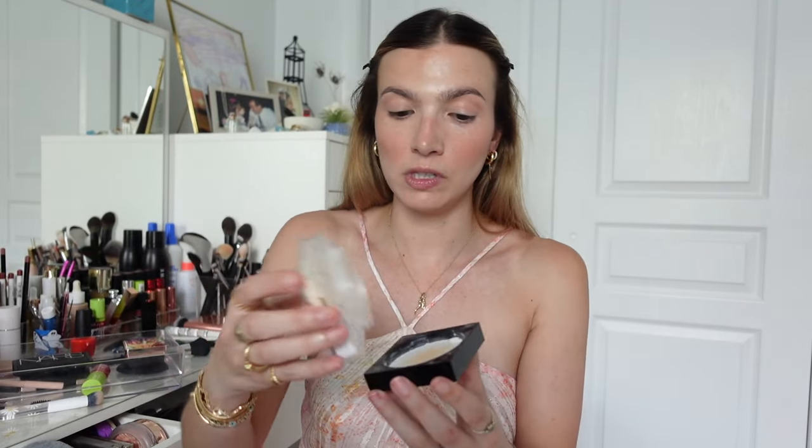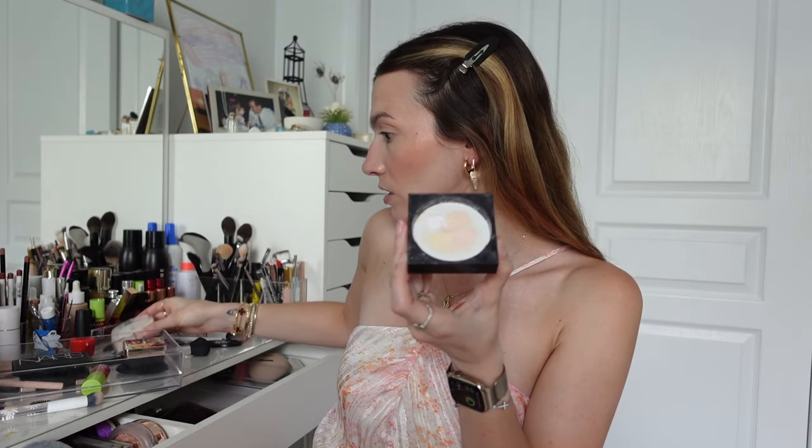I myself am sick of seeing myself use this Givenchy Prism Libre, but it's just the best — it's simply the best. Let me see if we need a little light. I'm having trouble seeing, so I'm just going to pick this up and set my face as I normally do.